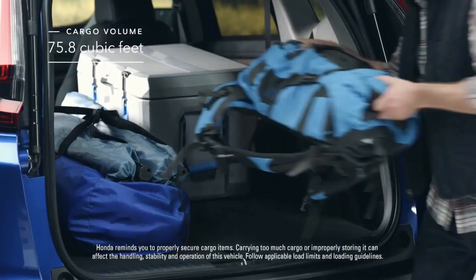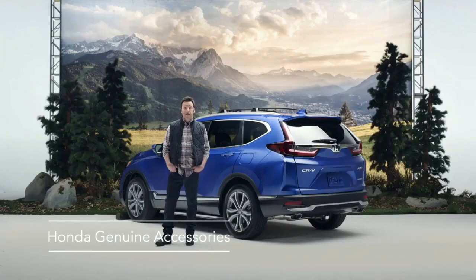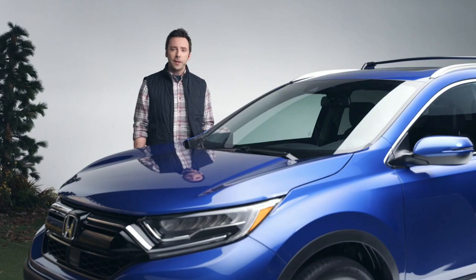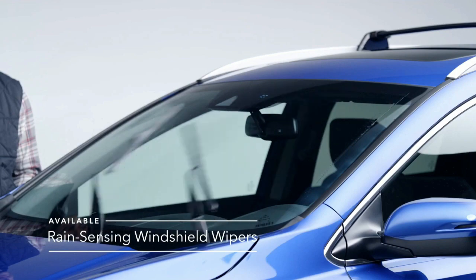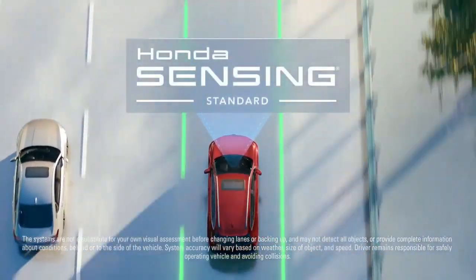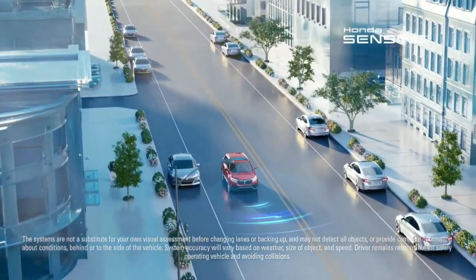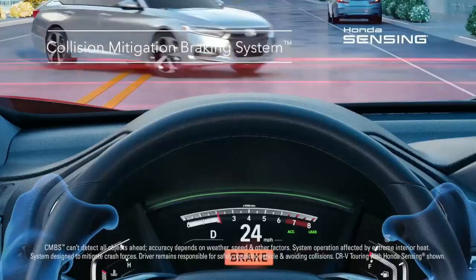To add even more space, you can also gear up with Honda Genuine Accessories to help make the most out of every adventure. The CR-V can also help sense things around you and things you might miss while driving, thanks to Honda Sensing — a suite of safety and driver-assistive technologies that's standard on every CR-V. It includes the collision mitigation braking system,